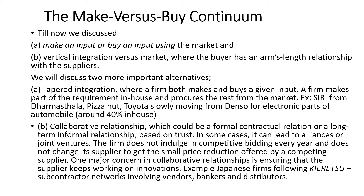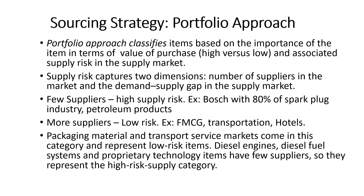A well-known approach when it comes to sourcing strategy is the portfolio approach. Firms buy a large number of components and services, and not all of them should be handled in the same way. The popular portfolio approach classifies items based on the importance of the item in terms of purchase value — high versus low — and the associated supply risk in the supply market. Supply risk captures two dimensions: the number of suppliers in the market and the demand-supply gap.